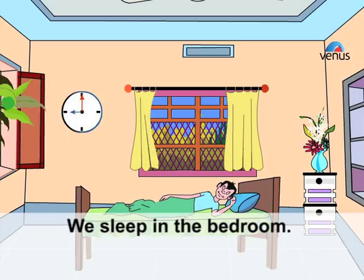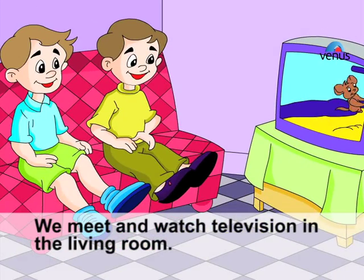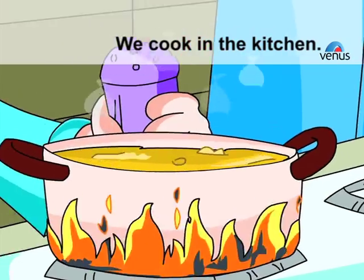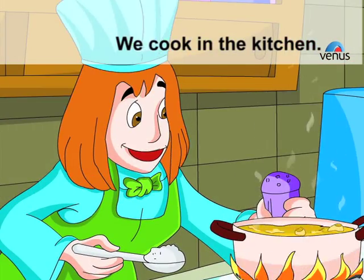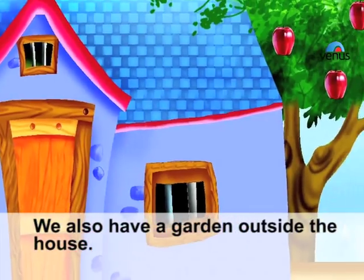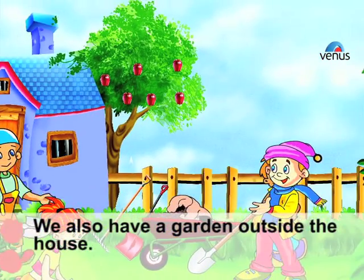Our house has many rooms. We sleep in the bedroom. We meet and watch television in the living room. We eat in the dining room. We cook in the kitchen. We take a bath in the bathroom. We also have a garden outside the house.